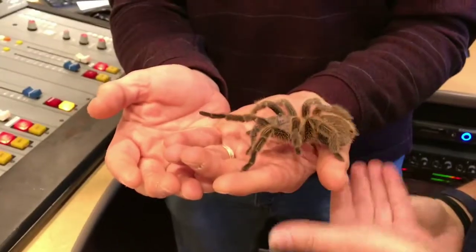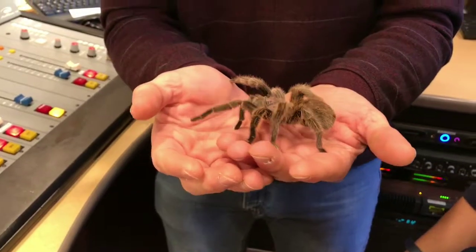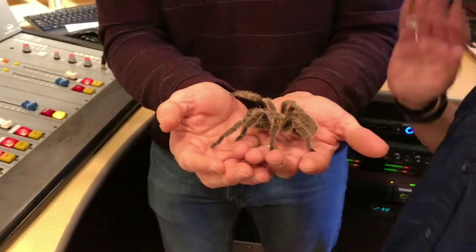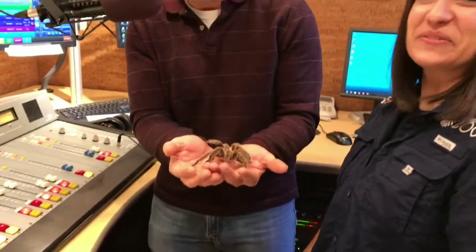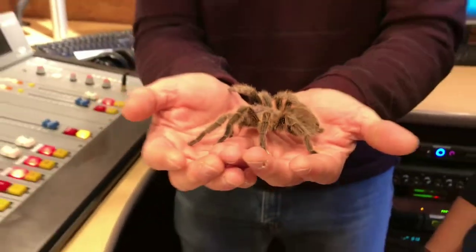I would love to hold the tarantula — I never thought those words would come out of my mouth. I am now holding a tarantula. No sudden movements. I want a picture of this — can you do a still shot too? It's funny because the animals that you think are going to bite or be the most dangerous are the ones that usually don't bite. It's the furry, cuddly, cute ones that usually bite.